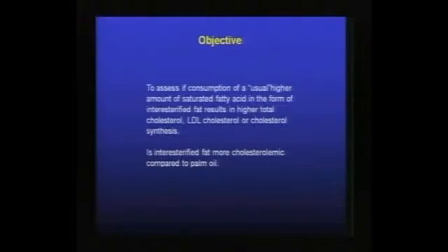The objective of this experiment was to assess whether consumption of a usual higher amount of saturated fatty acid in the form of interesterified fat results in higher cholesterol, LDL cholesterol, or cholesterol synthesis compared to palm oil. In effect, we're testing whether interesterified fat is more cholesterolemic than palm oil, with the level of saturate in the diet set at approximately 10 to 11%.